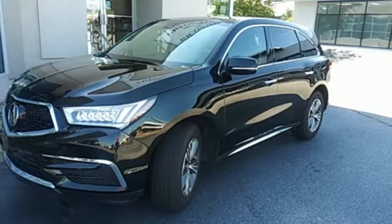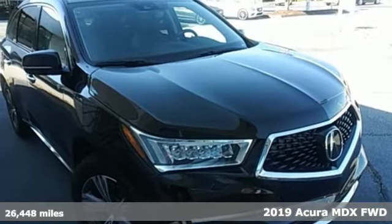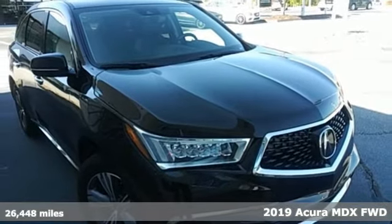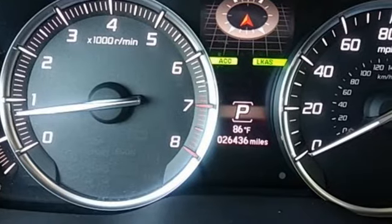Here's a 2019 Acura MDX. Flexible and luxurious, this MDX is a statement of smart sophistication. It boasts an impressive list of features like these.